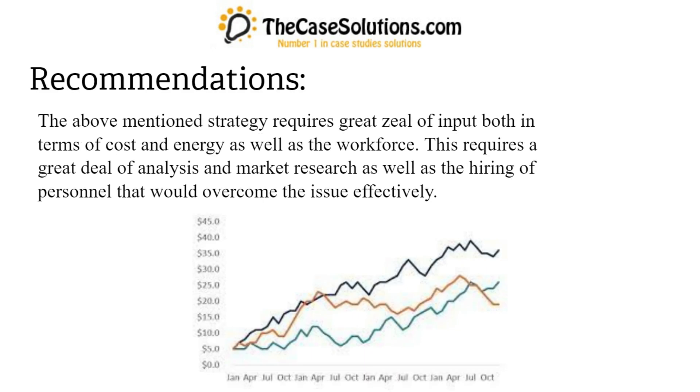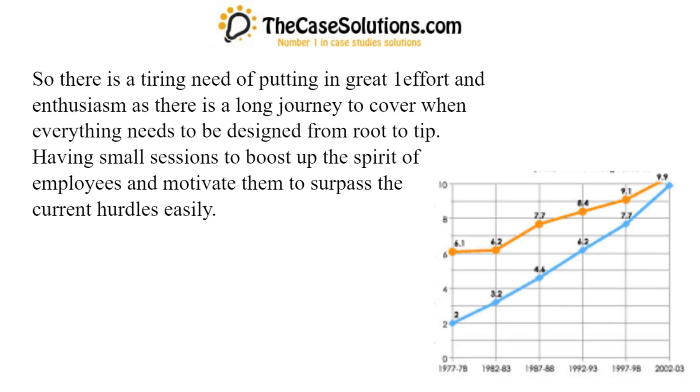Recommendations: The above-mentioned strategy requires great zeal of input both in terms of cost and energy as well as the workforce. This requires a great deal of analysis and market research as well as the hiring of personnel that would overcome the issue effectively. There is a tiring need of putting in great effort and enthusiasm, as there is a long journey to cover when everything needs to be designed from root to tip, having small sessions to boost up the spirit of employees and motivate them to surpass the current hurdles easily.